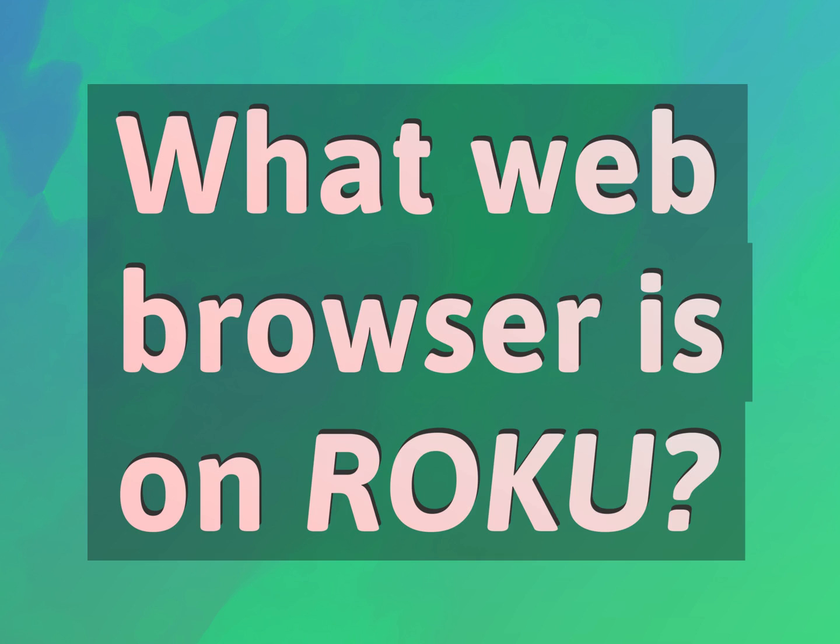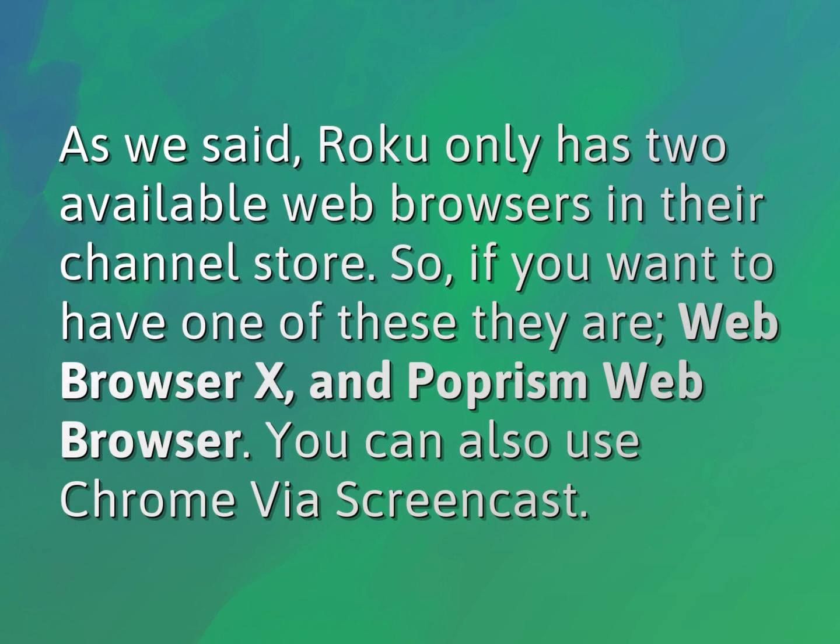What web browser is on Roku? Roku only has two available web browsers in their channel store. If you want to have one of these, they are Web Browser X and Poprism Web Browser. You can also use Chrome via Screencast.